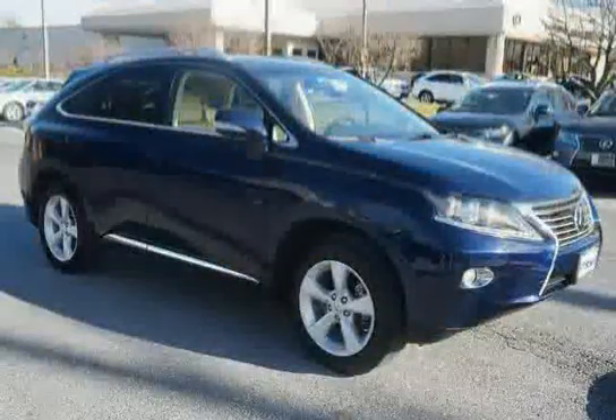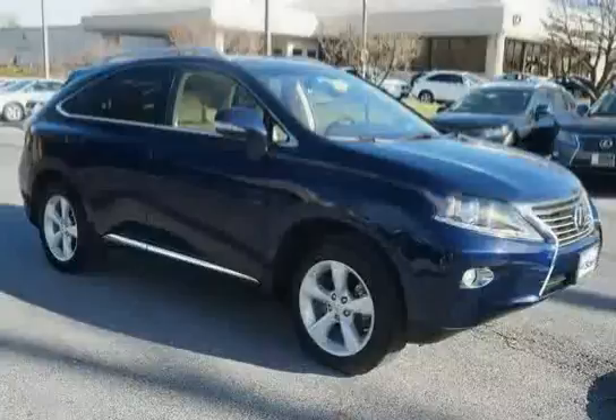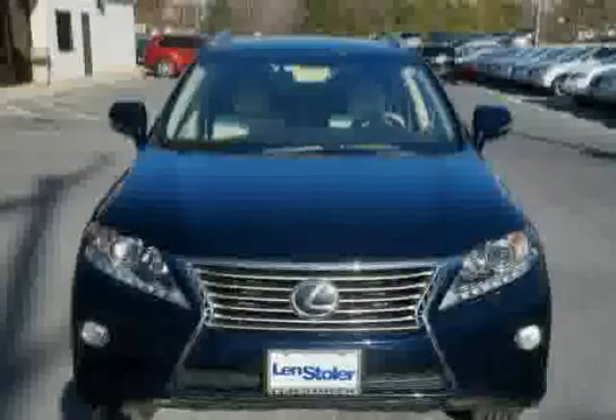The low, low mileage of zero miles makes this RX 350 an easy choice for you.